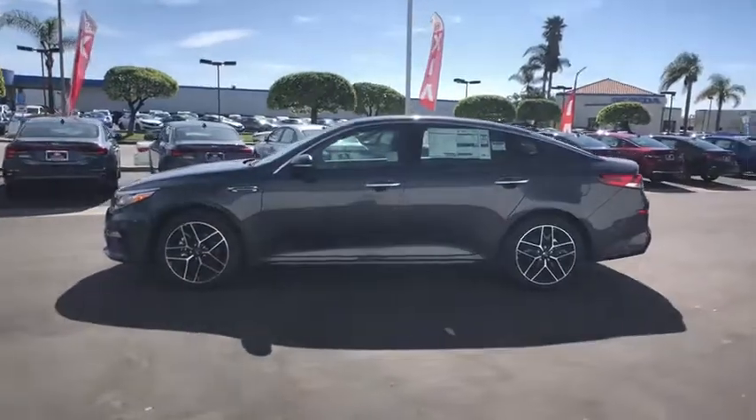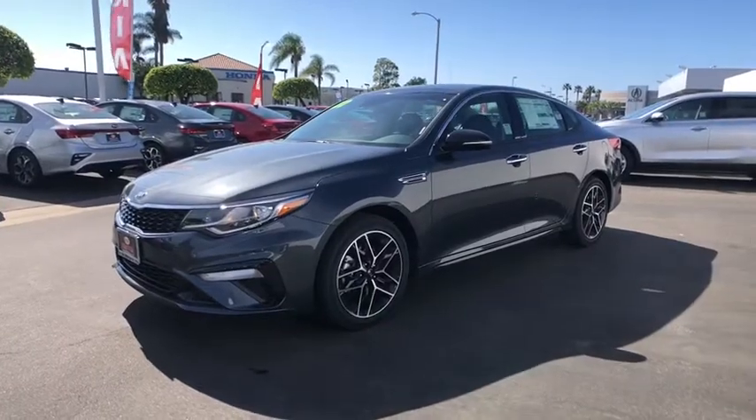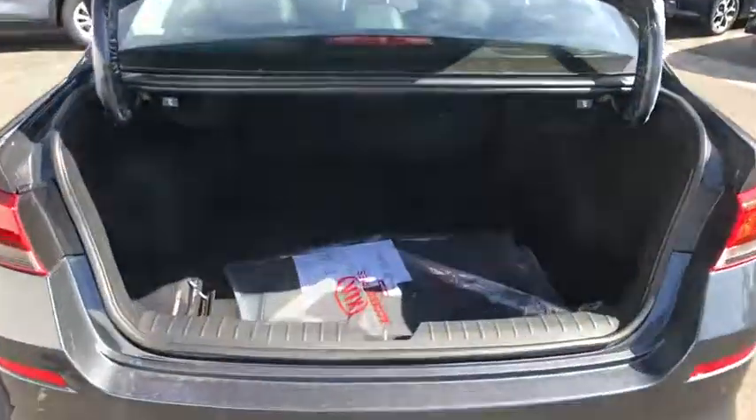This vehicle has less than 100 miles. Here are some of this vehicle's great options: traction control, dual airbags, leather-wrapped steering wheel, power steering, alloy wheels, four-wheel disc brakes, trip computer, security system.